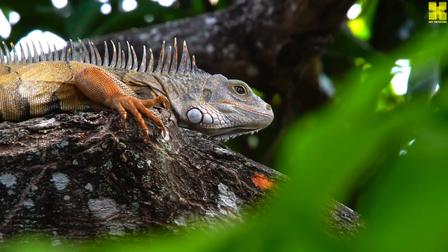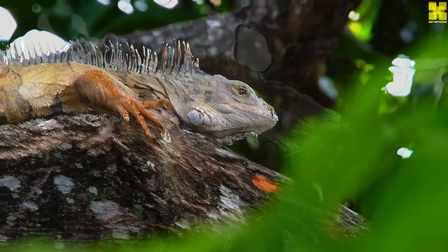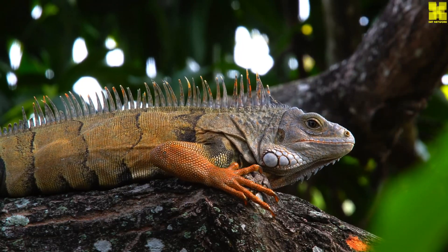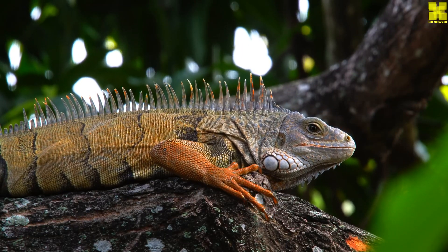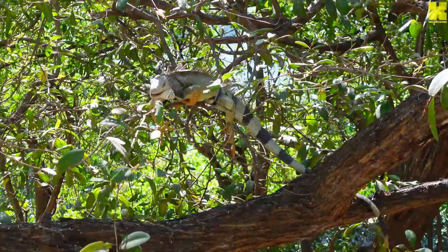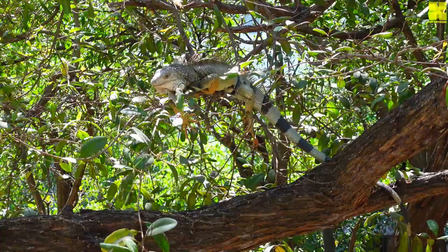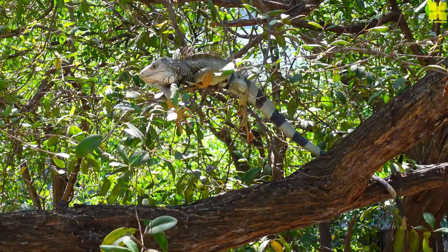Iguanas reproduce sexually. Females lay eggs, and males fertilize them. Iguana eggs take about four to six weeks to hatch. Young iguanas are called hatchlings, and they are very vulnerable to predators. Iguanas reach sexual maturity at around two to four years of age.